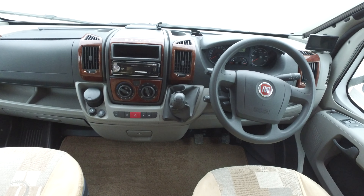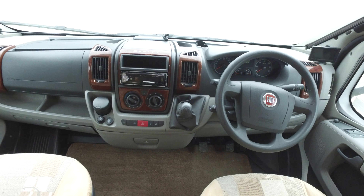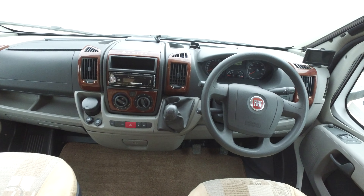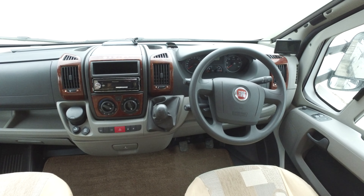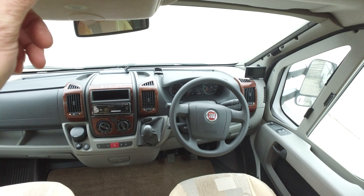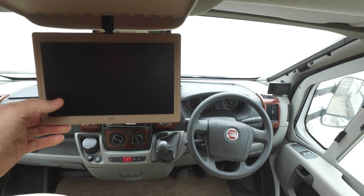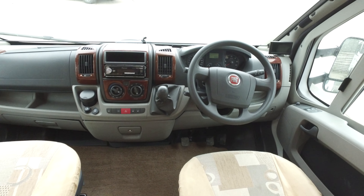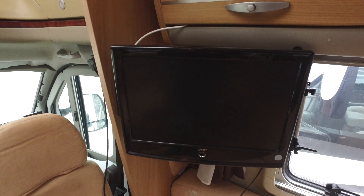It's got cab air con, cruise control. I'd probably be inclined to replace that radio — it's got an old unit in there. It's got a fully fitted alarm system and reversing cameras as I mentioned previously. There's a little built-in television up here which is quite small, which would be the reason why it's got a bigger television elsewhere. Both seats will swivel if you want them to. There's a slightly larger TV in the lounge.